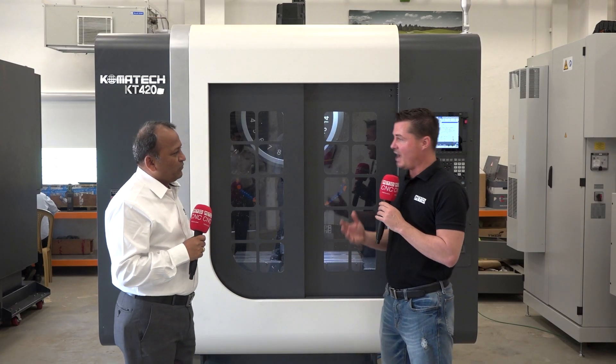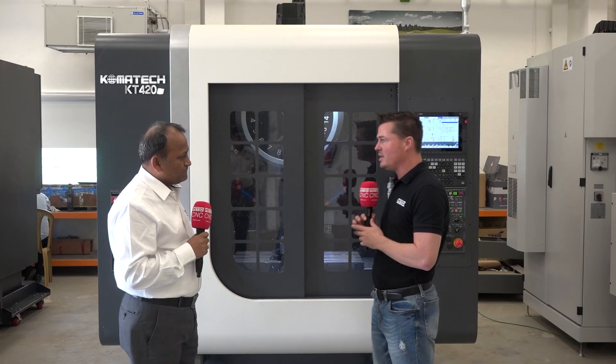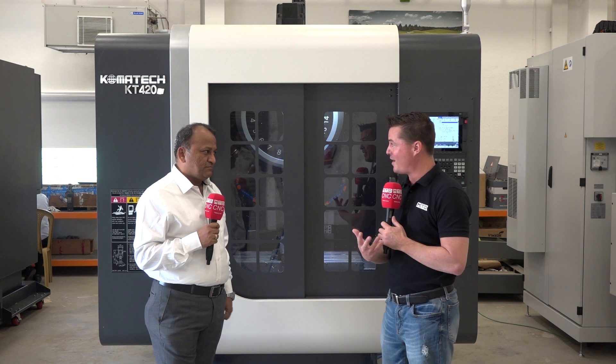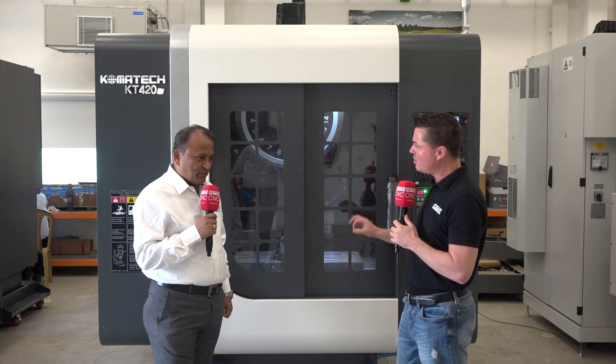Here we're talking about Comotech at Phillips Machine Tool here in Bangalore. This is a machine that has been somewhat new to the market here, but it has taken off like wildfire and people are excited to learn more about it. So let's talk about the details of this Comotech machine.